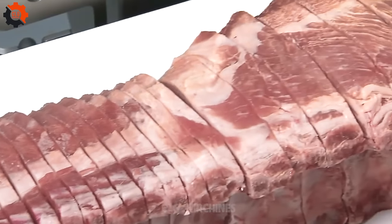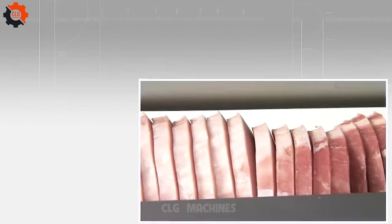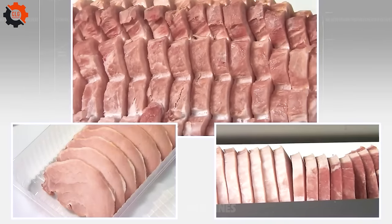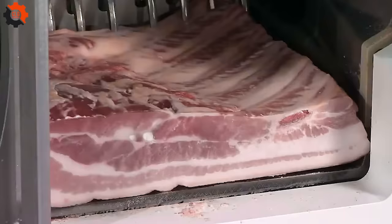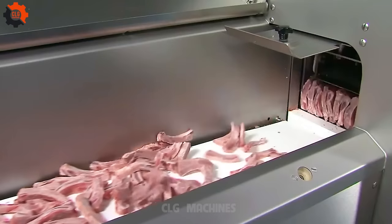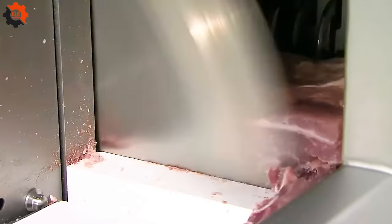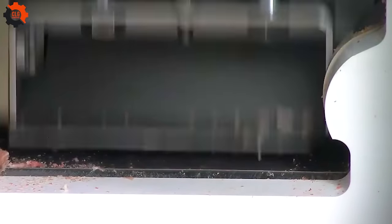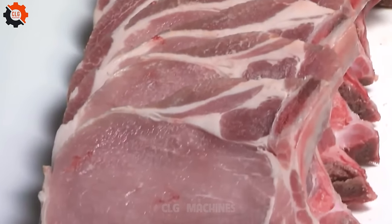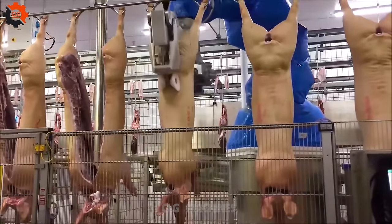Americans eat a lot of pork. In 2022, Americans consumed an average of 51.1 pounds of pork per person. Pork is the most popular meat in the United States — more popular than beef, chicken, or turkey. Pork is a versatile meat used in dishes such as bacon, sausage, ham, and pork chops. It is a good source of protein, as well as vitamins and minerals such as iron, zinc, and vitamin B12. The pork industry contributes billions of dollars to the U.S. economy each year and employs millions of people.